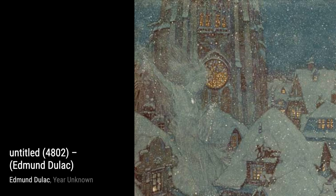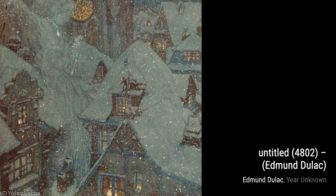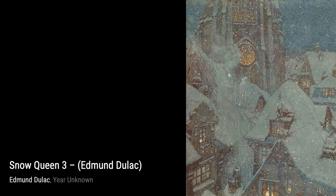Now, let's take a look at Palace of Wonder. Duloc's attention to architectural details and his ability to create a sense of grandeur are showcased in this artwork. It's like stepping into a magical palace filled with wonders.